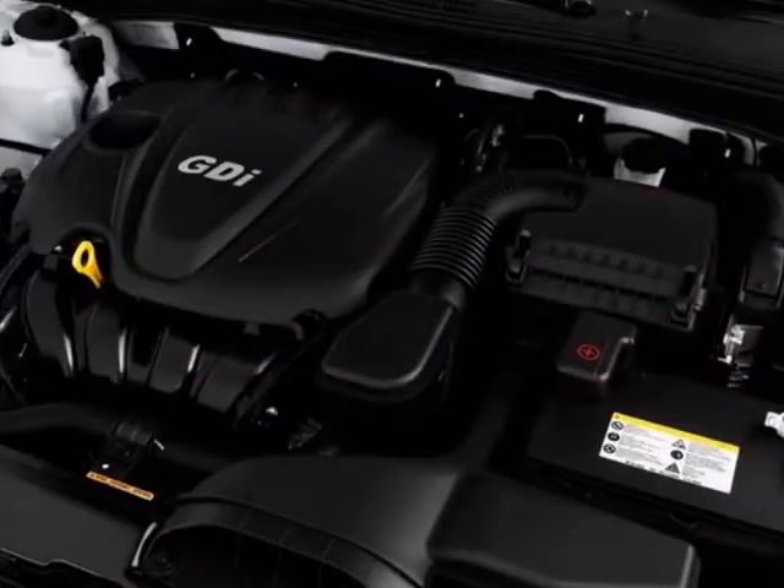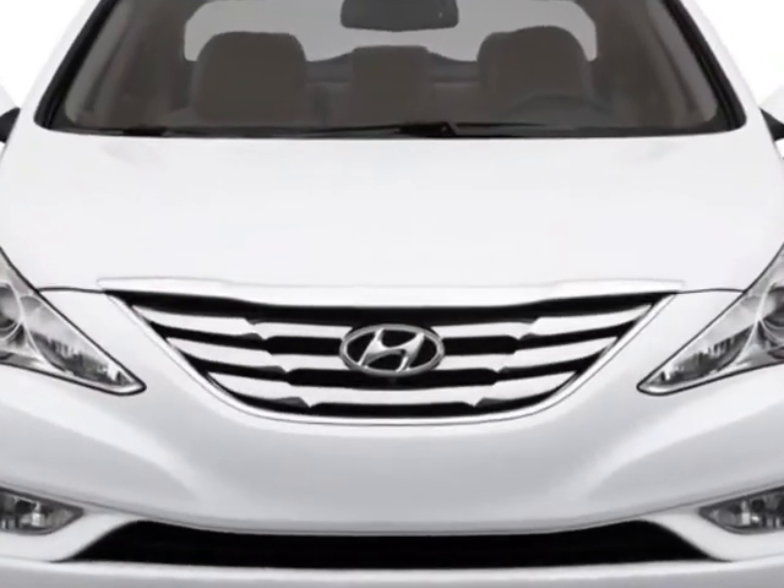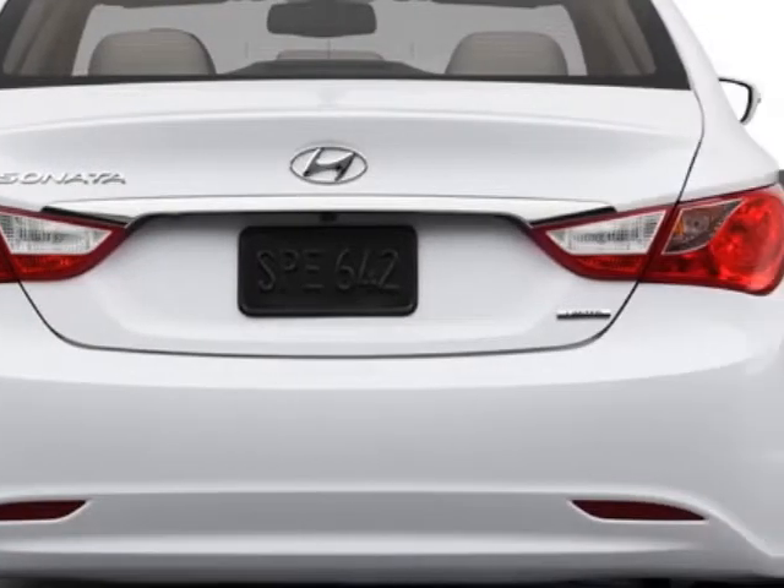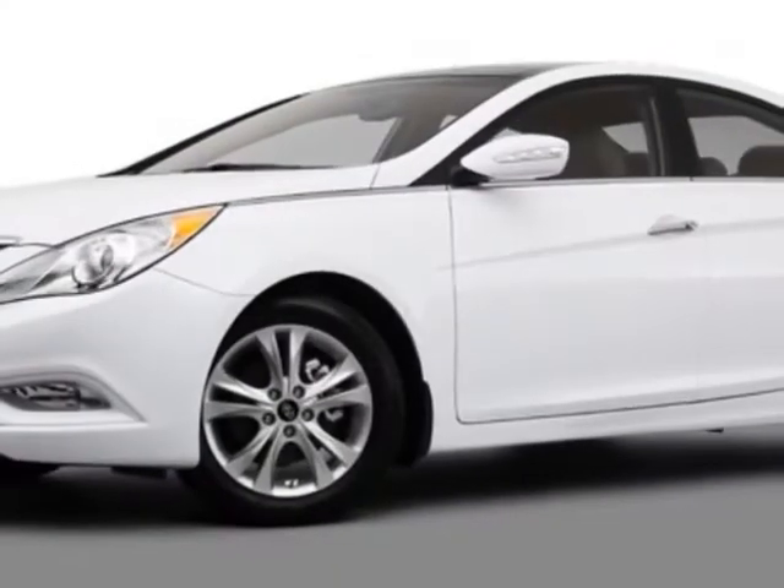This Sonata boasts a 2.4-liter in-line-four engine and has a 6-speed automatic transmission. Additional options for this vehicle include power mirrors, steering wheel radio controls, cruise control, and keyless entry.